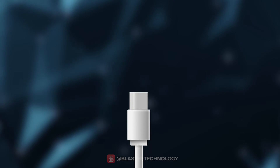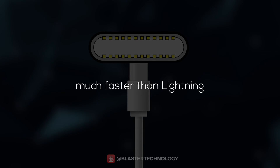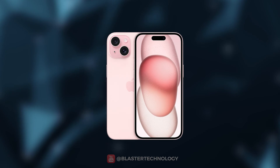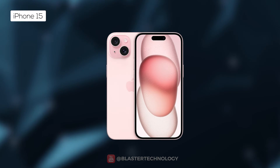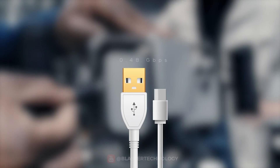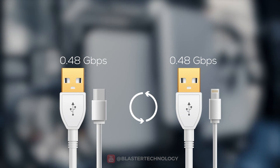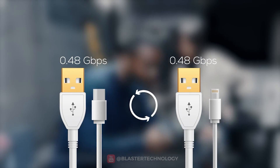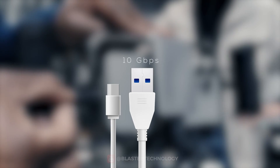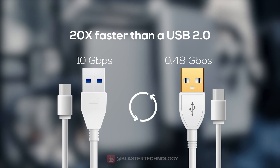USB-C has a symmetrical design with 24 pins and is much faster than Lightning. Even though Apple has switched to USB-C, the new USB-C port on the iPhone 15 and iPhone 15 Plus is limited to USB 2 speeds — that is 0.48 gigabits per second — exactly the same maximum transfer speed offered by Lightning. Only the iPhone Pro versions have USB-C 3.0 and can reach speeds of 10 Gbps, which is 20 times faster than USB 2.